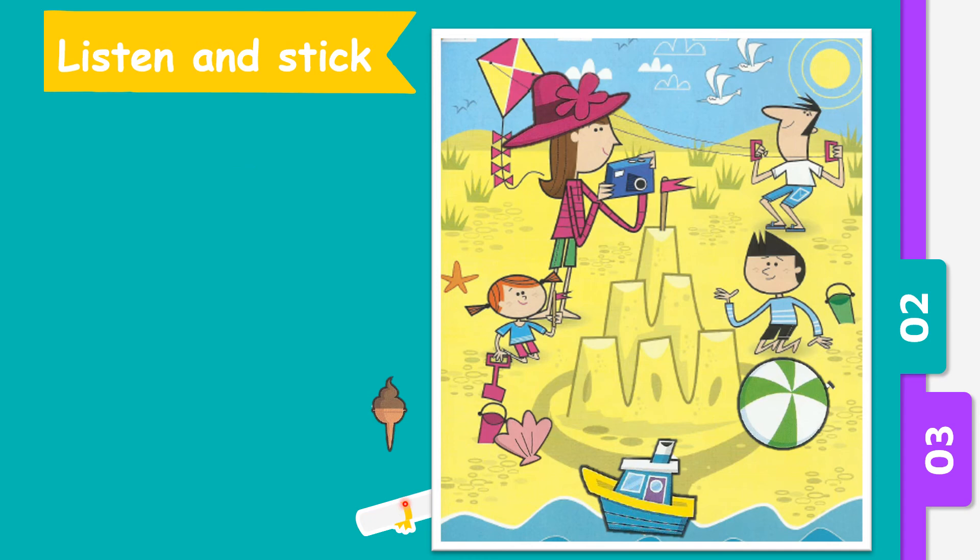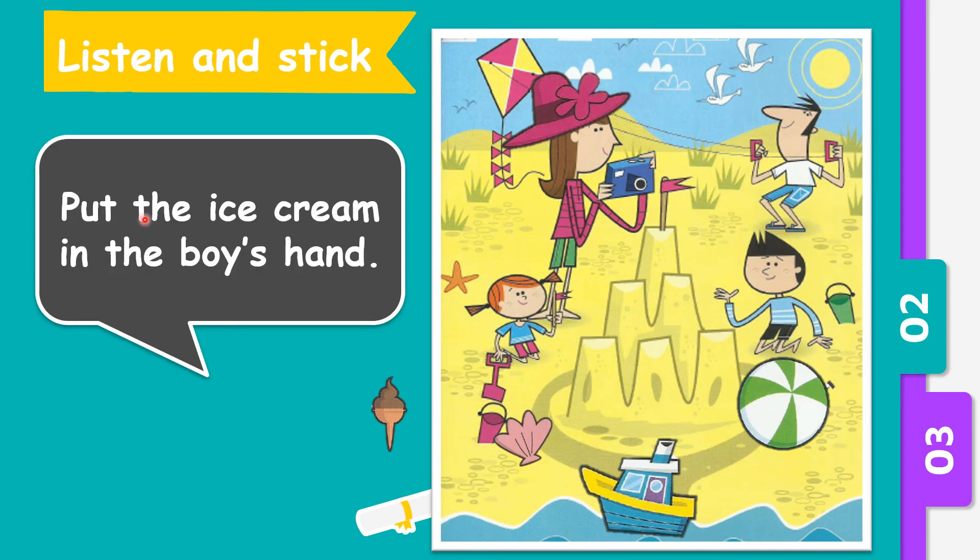And the last question. Put the ice cream on the boy's head. Where is the boy? Correct, this is the boy. Shall we put the ice cream on the boy's head? Yes, let's take the ice cream. Well done. Now the boy has an ice cream.